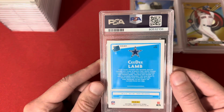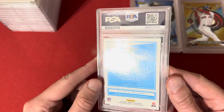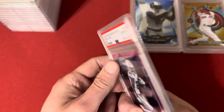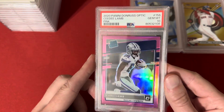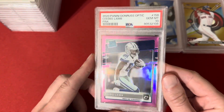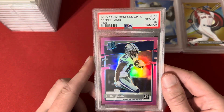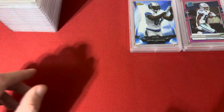Terrence, man, this one's for you — this is a 2020 CeeDee Lamb rookie, the pink, and got the 10. Nice card here. I know we were talking — this guy doesn't get a ton of love surprisingly, but I think that's Dak's fault personally. I think his quarterback kind of sucks.